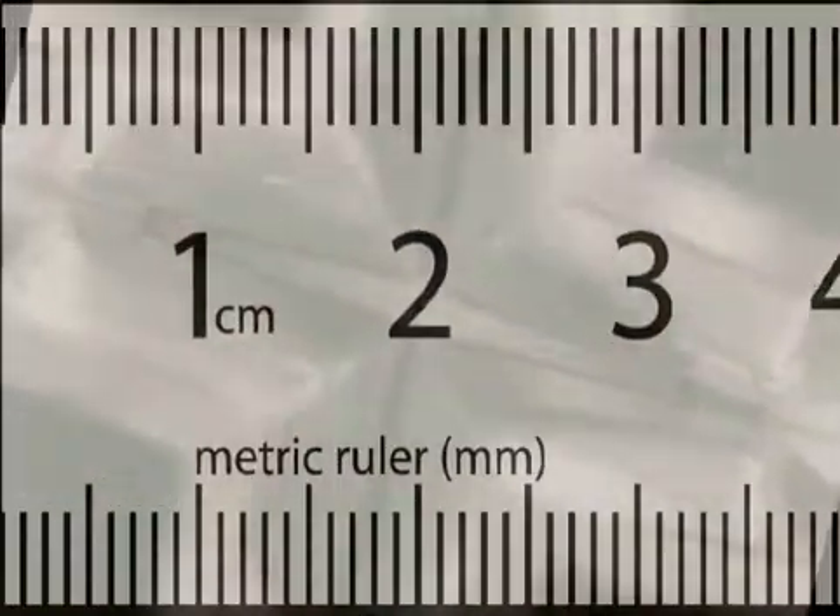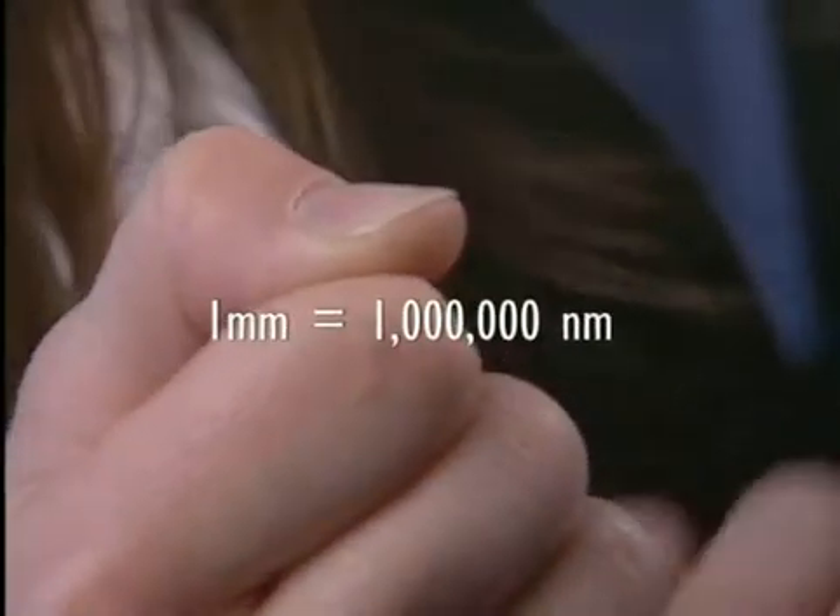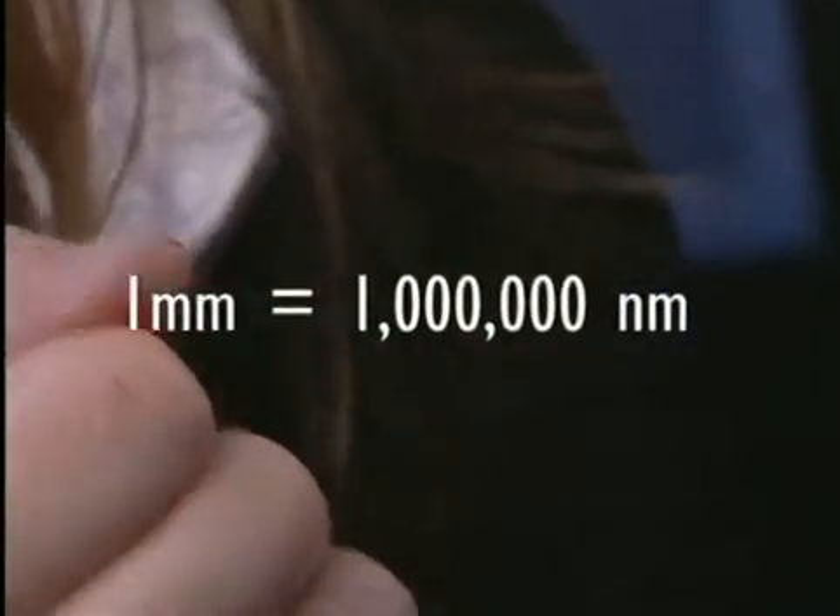A nanometer is maybe a little hard for us to think about. If we think about a ruler and we look at the millimeter line width, a nanometer is actually one millionth of that width, so it's very, very tiny. A nanometer would be one millionth the size of this fingernail width.